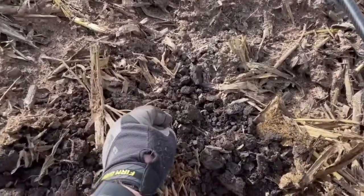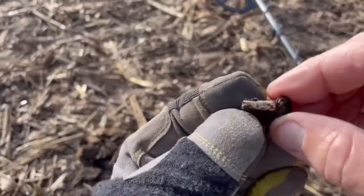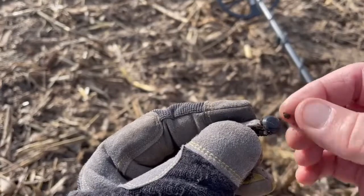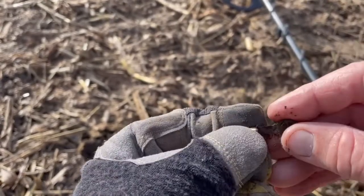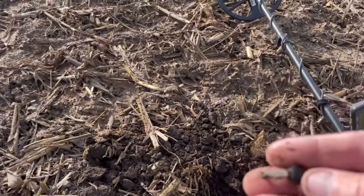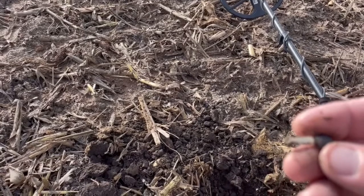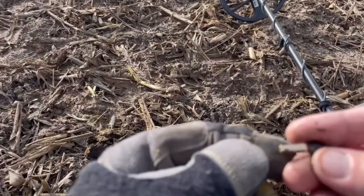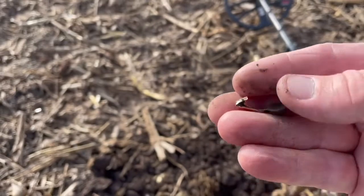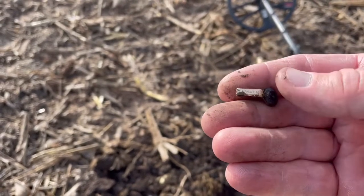This is coming in a solid ten. Got a little piece of something that looks goldish — maybe a tie tack or something. Got a little black stone, and it could be gold. There's some kind of writing on it too. That's interesting.